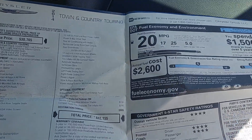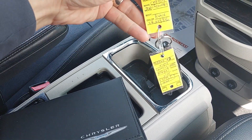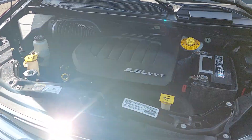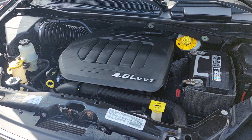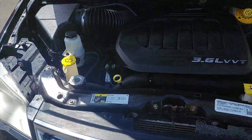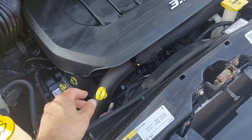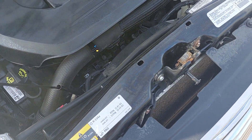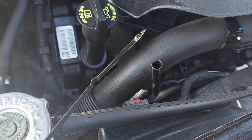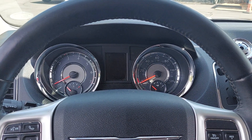Original window sticker, owner's manual, two keys. This is the desirable 3.6 Pentastar V6. Look at the Carfax on this one — routine oil changes, no accidents, one owner. Let's check the oil — we did not change it, this is how it came in. Looks clean to me. Let's start her up.